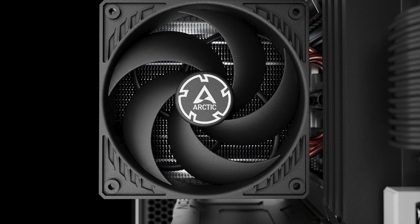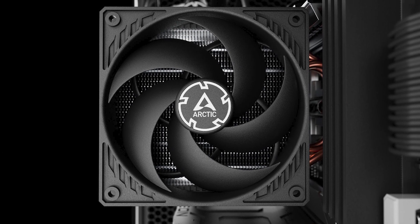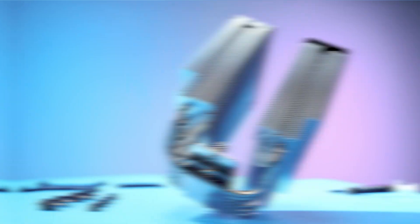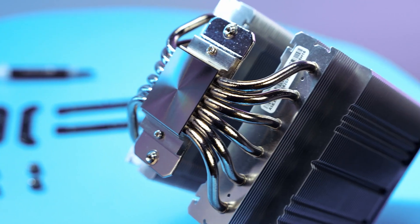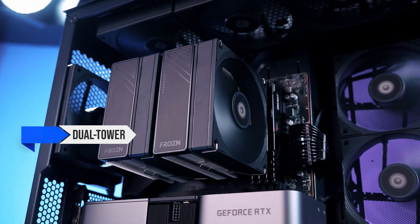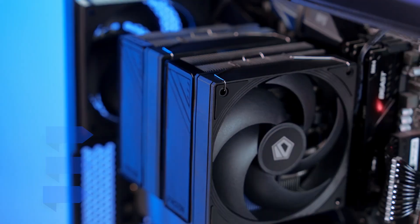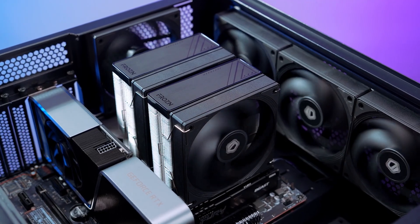Each beats the old single-tower stutter coolers and stays reasonable on noise once you set a fan curve. The Frozen A620 Pro SE is the surprise — dual tower, six heat pipes, and noise-normalized results that hang with pricier units when you cap RPMs.